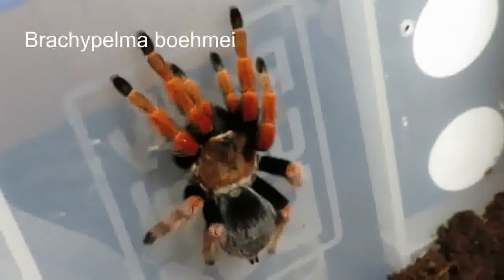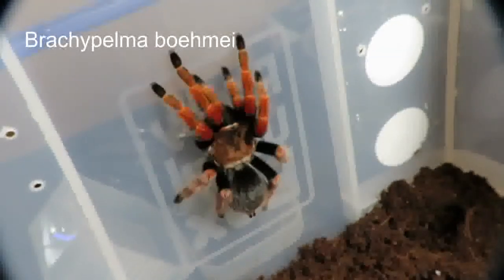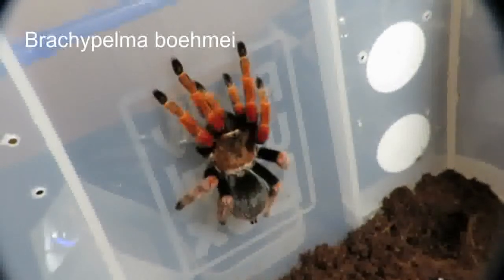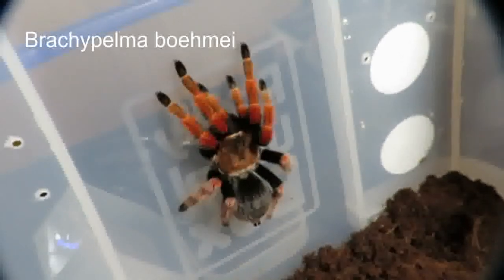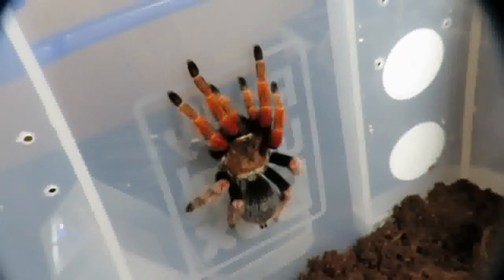And this is my Mexican Fireleg, Brachypelma boehmei — don't know how to pronounce that. I suspect that's a female, recently moulted. Loves to flick hairs — I've had some very itchy arms from her.